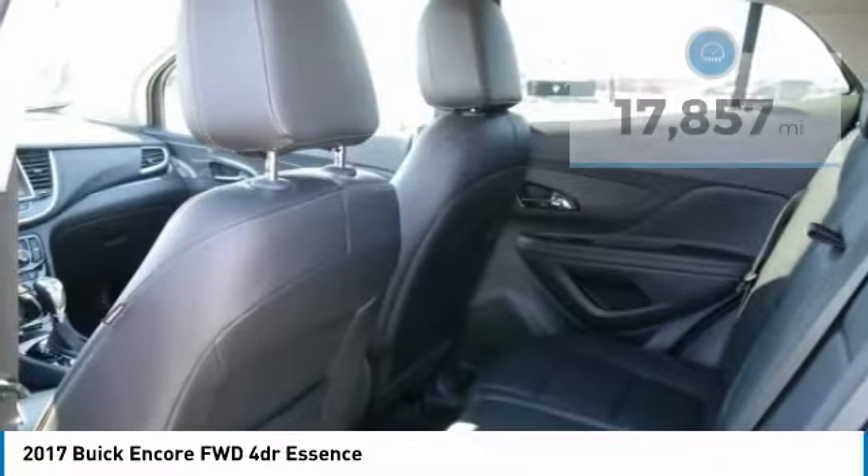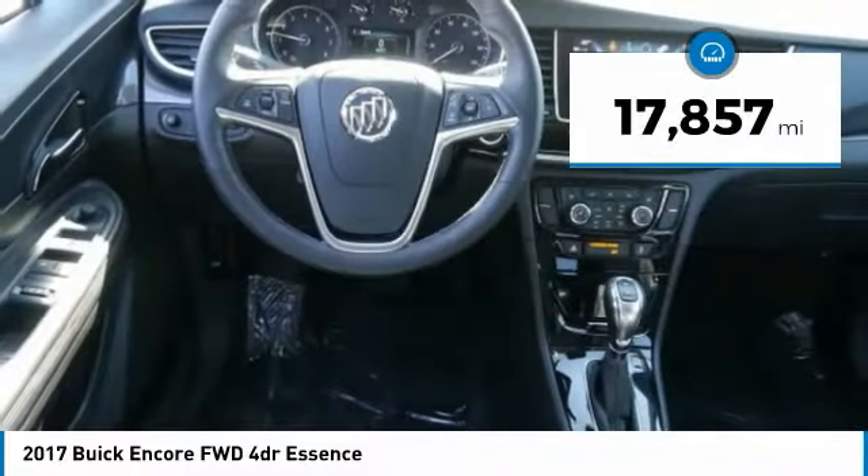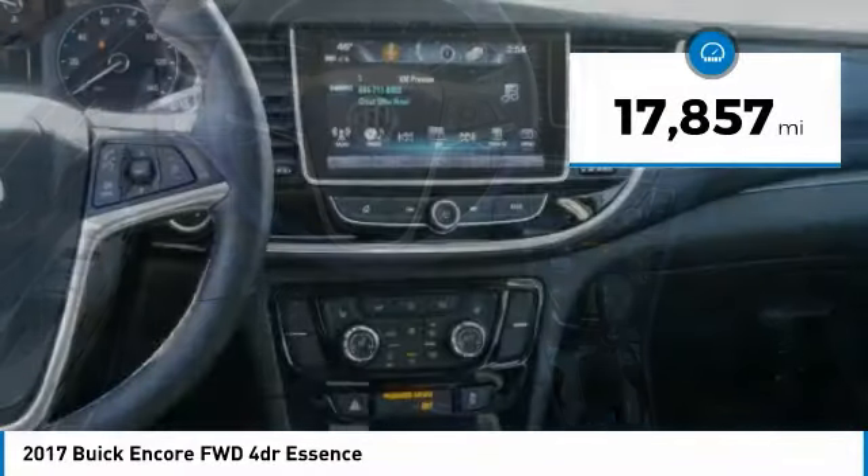Standard features that would make any car owner smile. This vehicle has less than 20,000 miles. Here are some of this vehicle's great options.